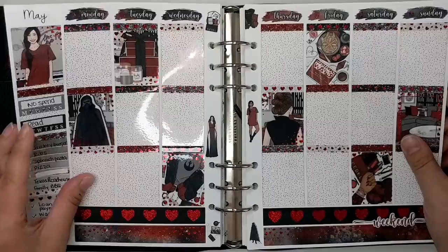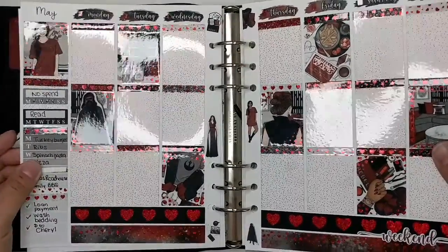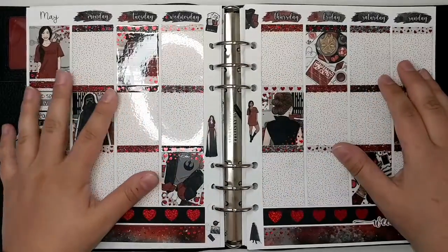This is the kit. This is the base. I did use the bougie boxes. We made this kit extra sparkly — we made this red extra sparkly this week. Let's go ahead and get started.